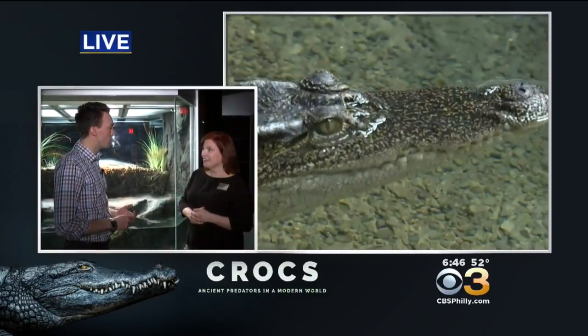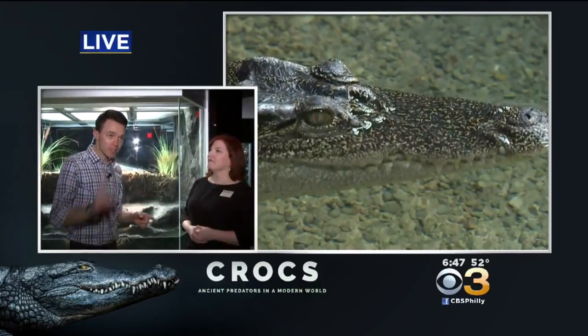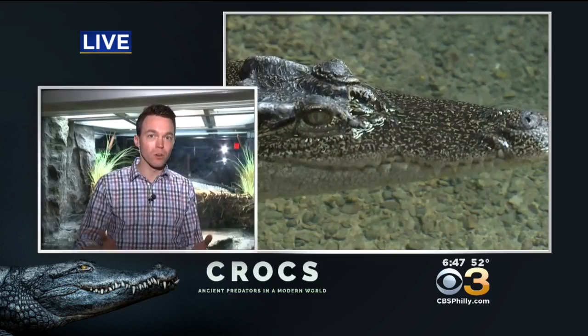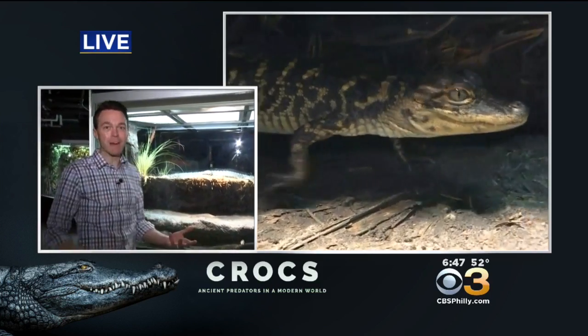For more info, you can go to www.ansp.org. Come on out — it's here until May 6th. Come on down, learn about crocodiles and alligators and the difference between the two. What I think is so cool is that you get to see real live animals here.